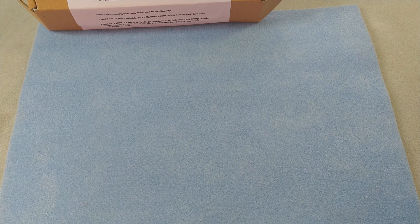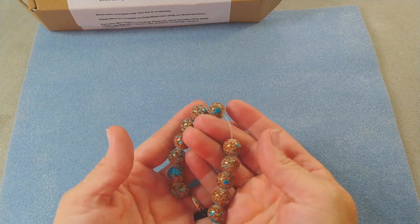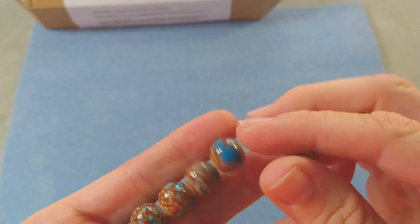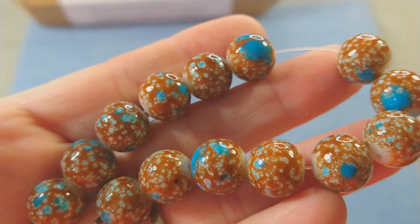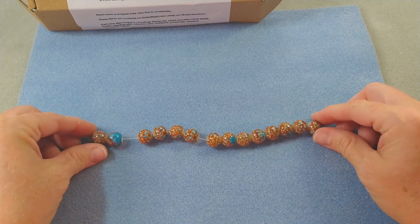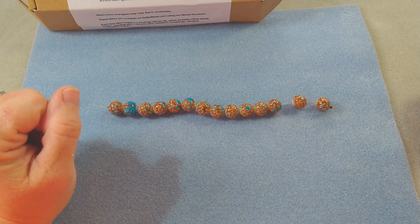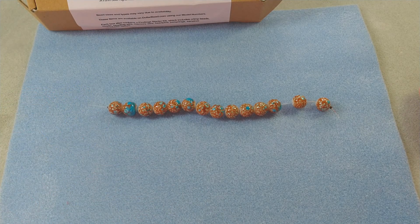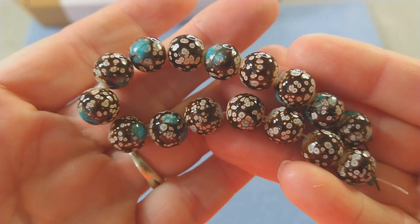First we have 12mm golden spot marble style glass beads — I think that's these. These are pretty. Golden spot marble style — I do like these. Look at them, they're very pretty, they almost have like a porcelain, earthy look to them. I really like those. Then we have 10mm brown spot marble style glass beads — I'm thinking that's probably this. This is really cute too.